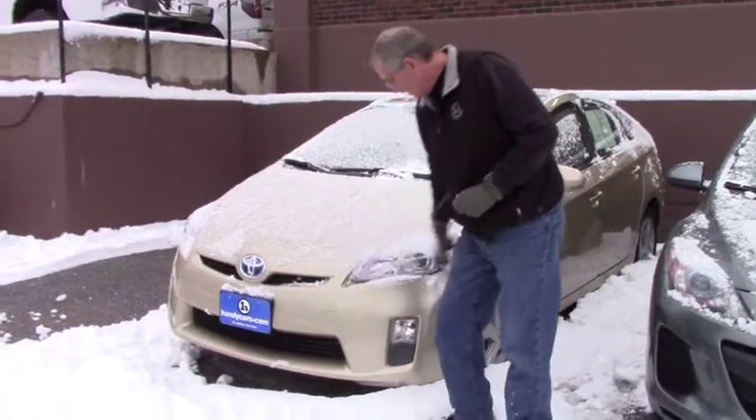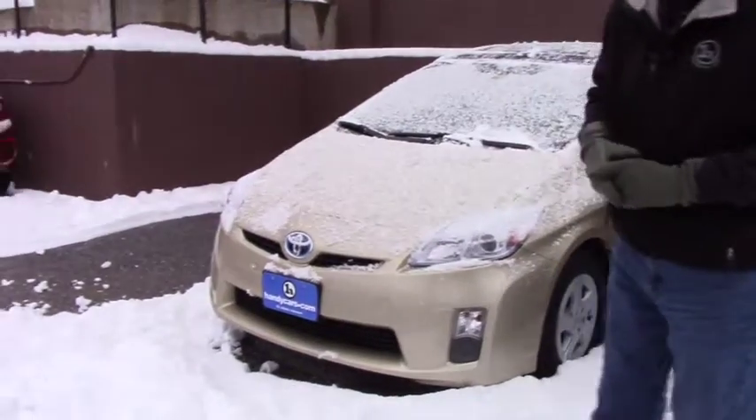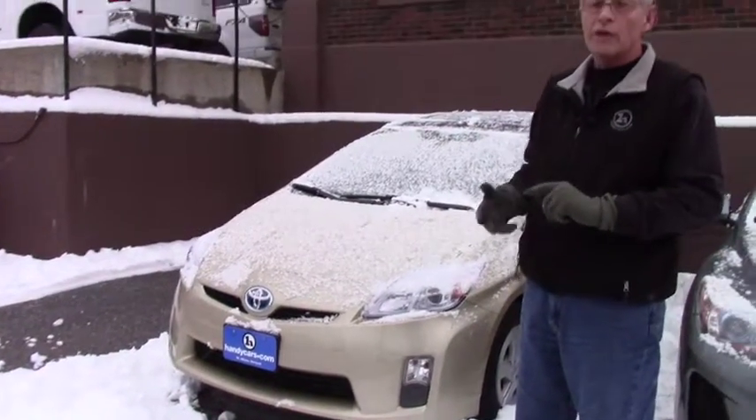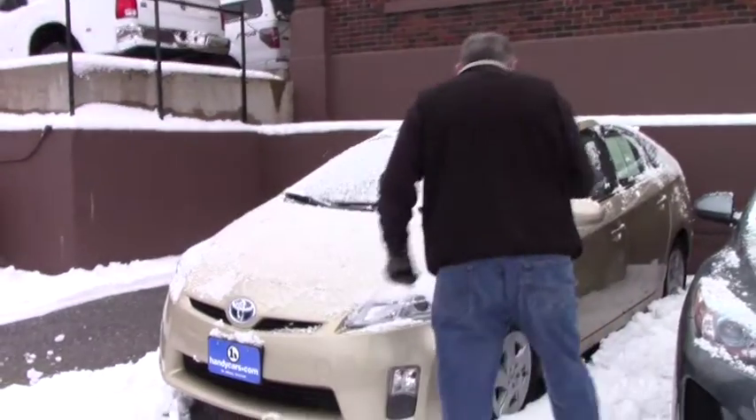Forgive the snow, it's coming down quick today, but as with this Prius — as with a lot of others — you'll notice it's got daytime running lights. It also has automatic lights. Come on over and check it out.